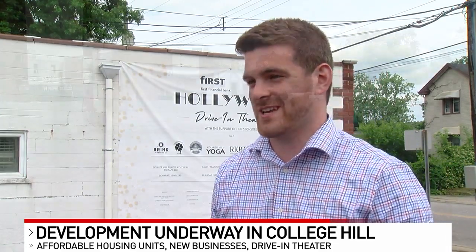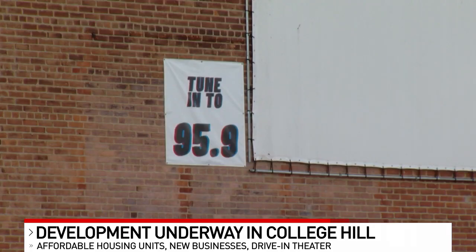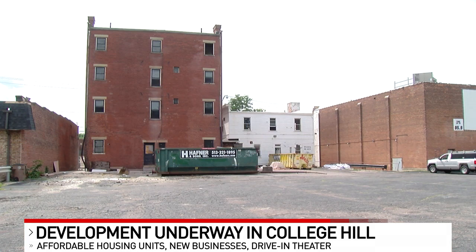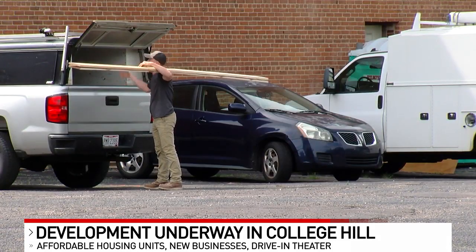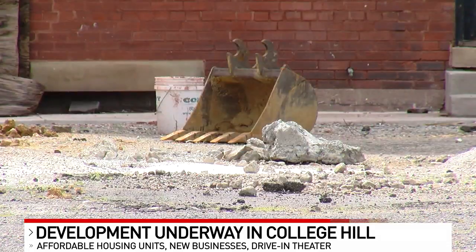And it became such a huge hit. What was supposed to only be a one-time event turned into all summer, then ran through fall, and it was even brought back for a second season last year. But as for this summer, it's a no-go as construction is taking over the parking lot and surrounding buildings.